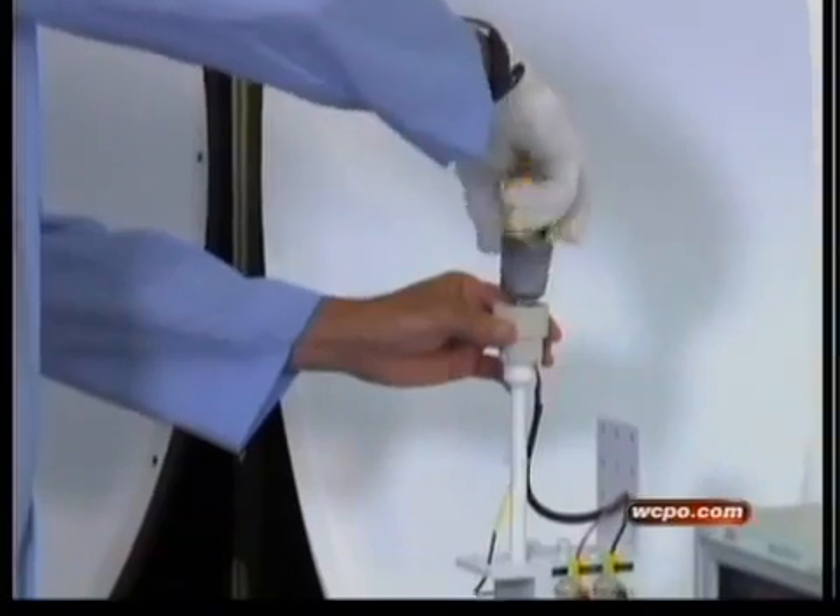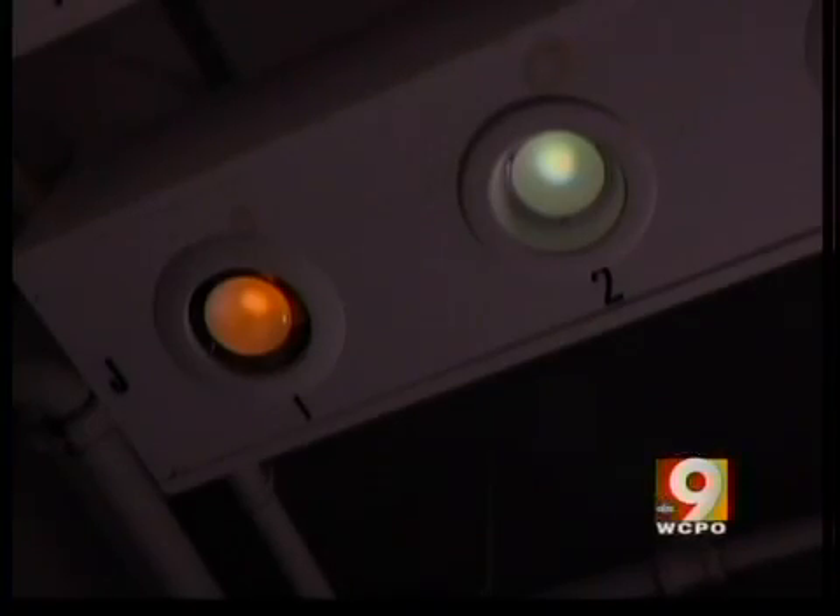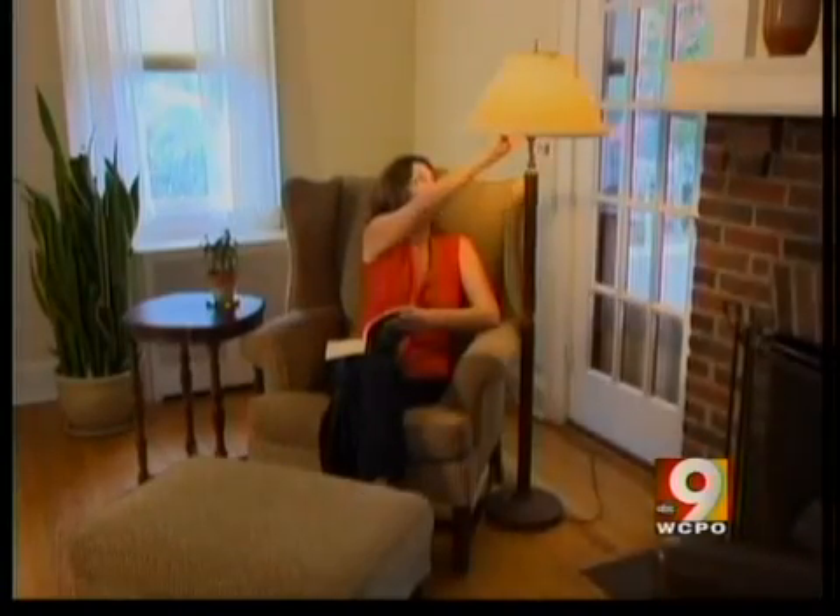Also, unlike CFLs, LEDs can be dimmed. Two more pluses of LEDs: they come to full brightness instantly and have more natural light. We found that some LEDs have the same warm glow as incandescence.